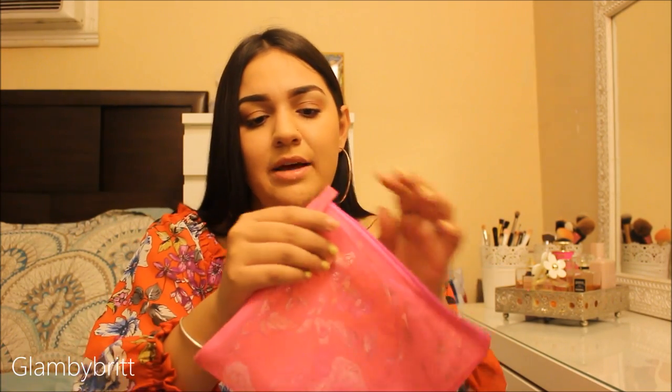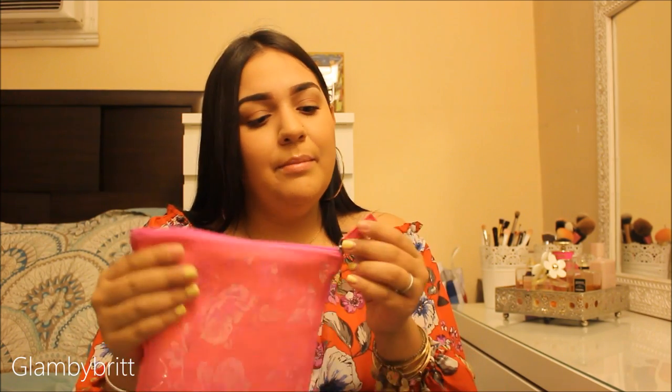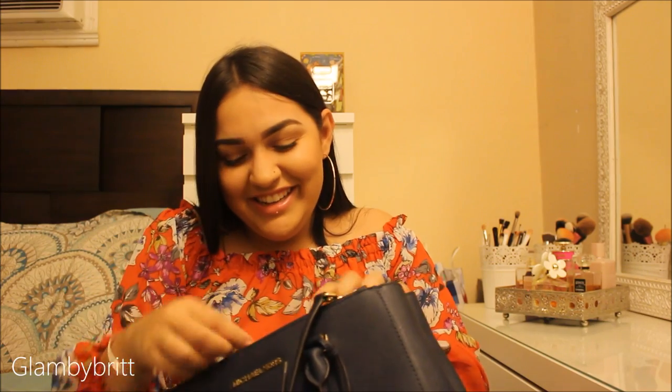This makeup bag was actually a gift from my godmother and it's from Sephora. I like it because it's see-through so I can actually see what I'm grabbing. In this compartment I have some extra receipts and coupons, and in this zipper I have pens — I always carry pens in case anybody needs to write something down.